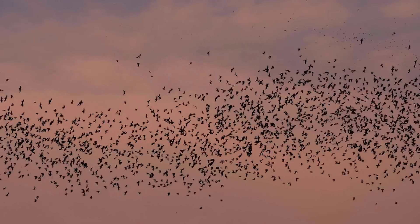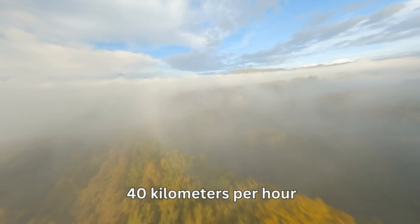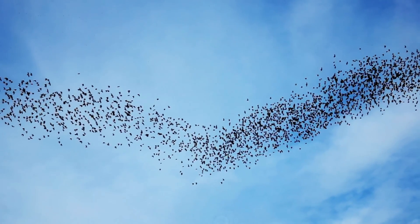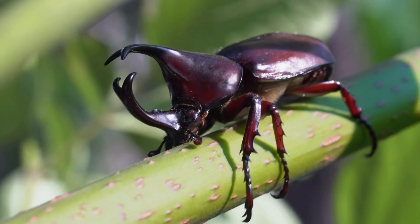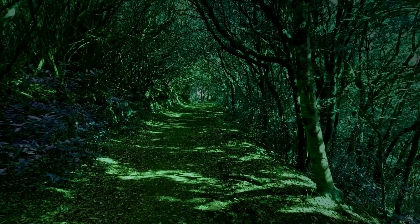Despite its small size, the bumblebee bat is an excellent flyer and can fly at a speed of up to 40 kilometers per hour, with a wingspan of 170 millimeters, using its relatively large, darker-colored wings with long tips. It feeds on small flying insects such as mosquitoes, flies, and beetles, and uses echolocation to locate its prey, navigating through the trees.